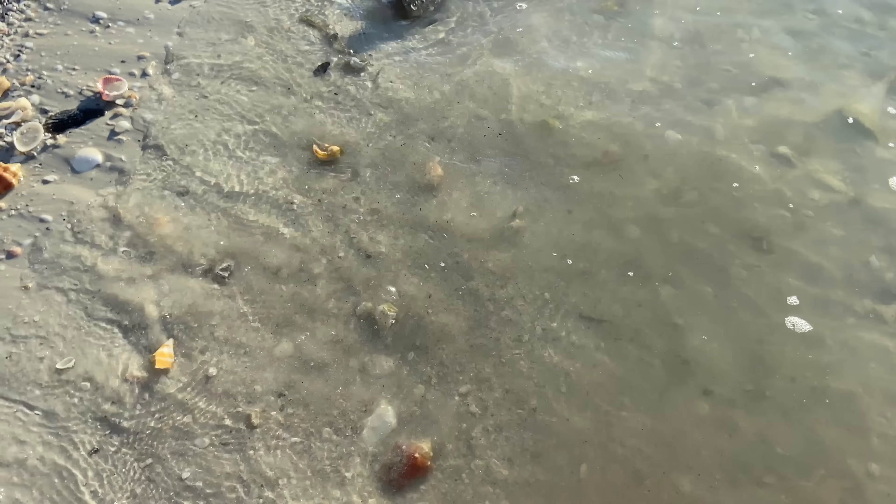Another juvenile fighting conch. Once I kind of get down, I'm really looking at crushed pieces, with the exception of this little olive. Just kind of scan and see if anything pops out. We have a little cerith here, a little olive, a little cerith, a little fighting conch. And a lovely banded tulip — I have a hard time resisting those as well.